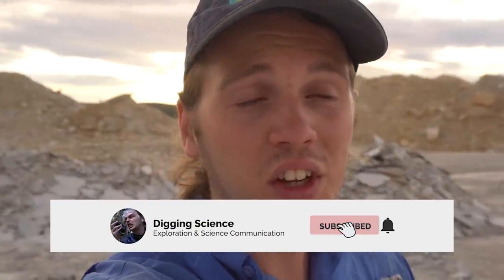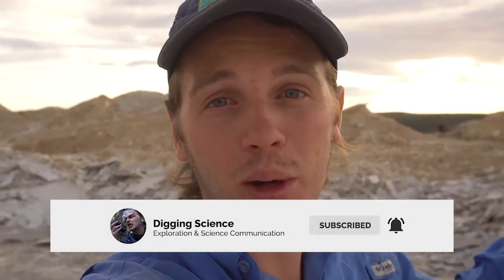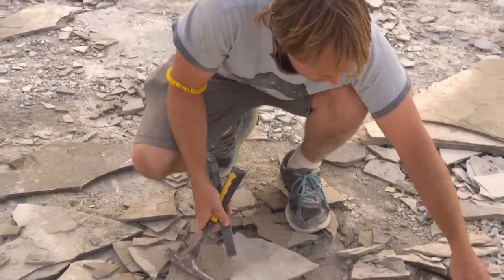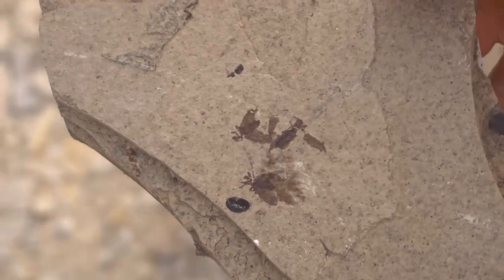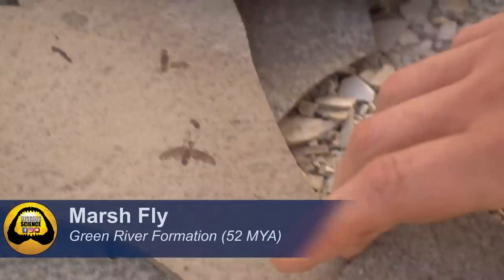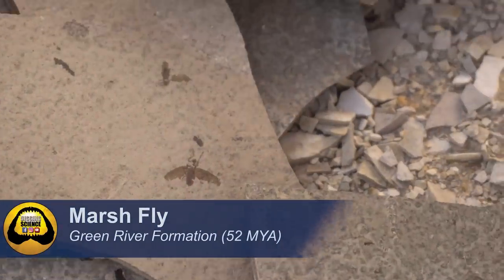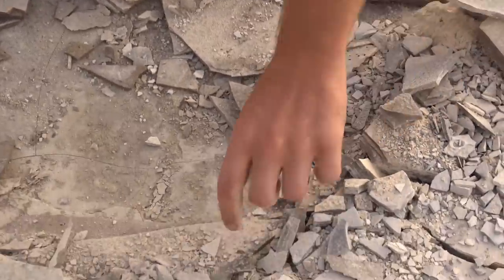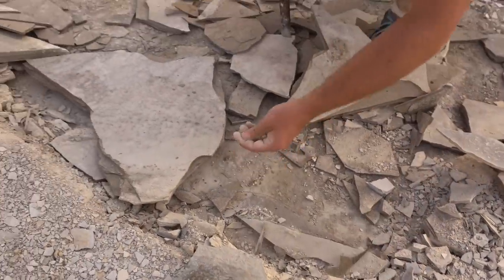That is nuts. There are only a few spots in the world where you have the preservational environment, depositional environment to preserve fossil bugs. And Joe is literally right over one of those few spots. Joe's already been digging for a little bit and look at the perfect detail in those. You got some nicer ones over here too. So these are marsh flies, right? Yeah, we've got marsh flies from the ancient lake that used to be here, and they are preserved perfectly.